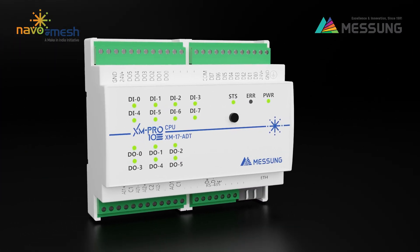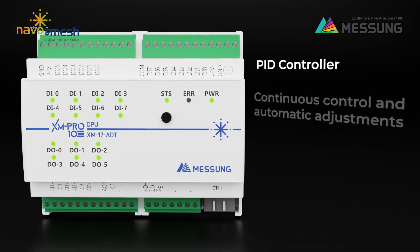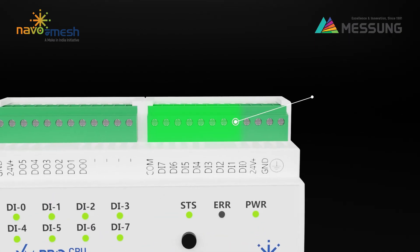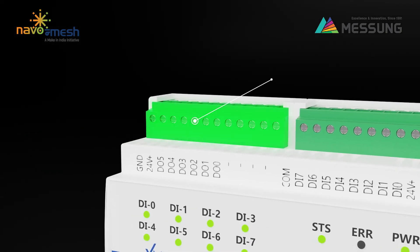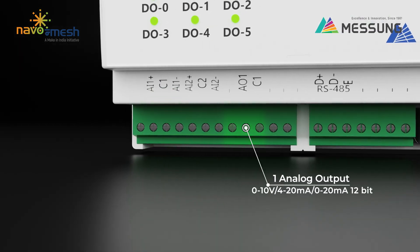AXM 17ADT features enhanced analog input-output functionality with PID controllers for continuous control and automatic adjustments in industrial systems. Essential for processes that require high precision and stability, such as regulating temperature, pressure, or speed. This variant operates on a supply voltage of 24V DC and offers eight digital inputs, six digital outputs, two analog inputs, and one analog output.